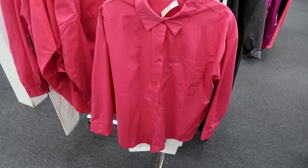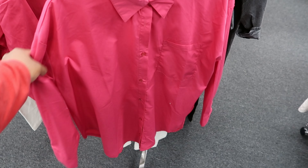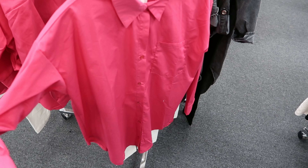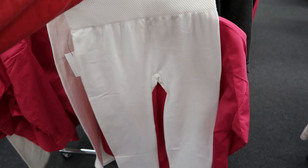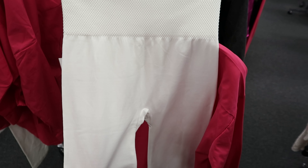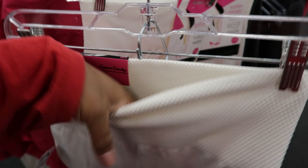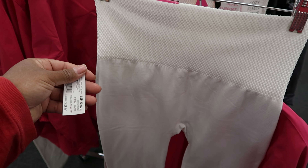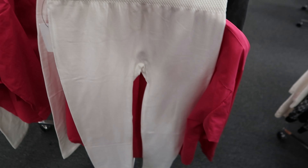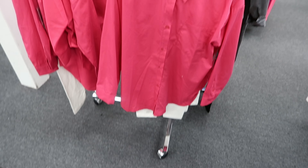They have this pink button-up blouse right here by Riley and James — it is $12.99 and it has a pocket on the front. What made me stop and look at it is they paired it with these leggings by Cotton Candy as well, but these don't have the ribbed effect — just a quilted detail around the band. They have the same fleece lining and these are $5.99.